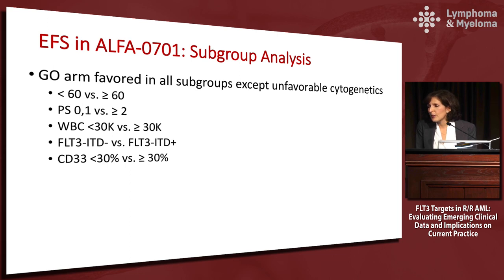In the subgroup analysis for EFS in the ALFA trial, the GO arm was favored in all subgroups except unfavorable cytogenetics — this held across age under 60 versus over 60, performance status, white count, FLT3 ITD status, and CD33 expression level. In unfavorable cytogenetics, there was no specific benefit for Gemtuzumab, but it is not excluded from the label because many places have to wait weeks for cytogenetics reports, and there was no evidence it was causing harm in that subgroup.